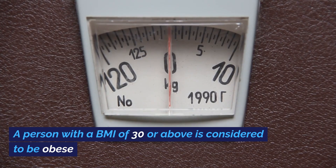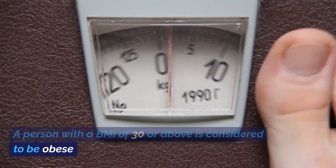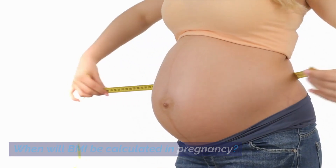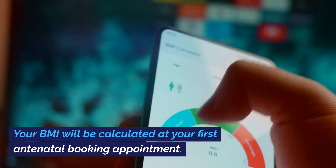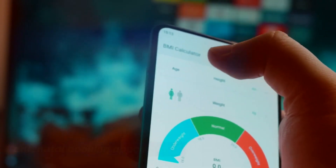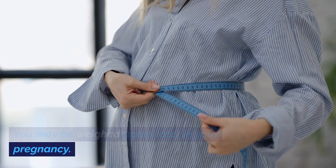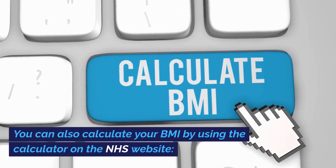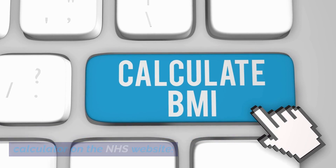A person with a BMI of 30 or above is considered to be obese. When will BMI be calculated in pregnancy? Your BMI will be calculated at your first antenatal booking appointment. You may be weighed again later in your pregnancy. You can also calculate your BMI by using the calculator on the NHS website.